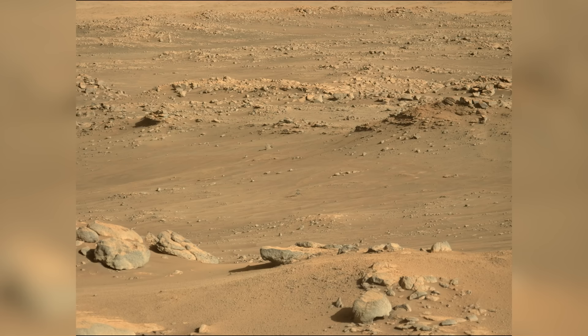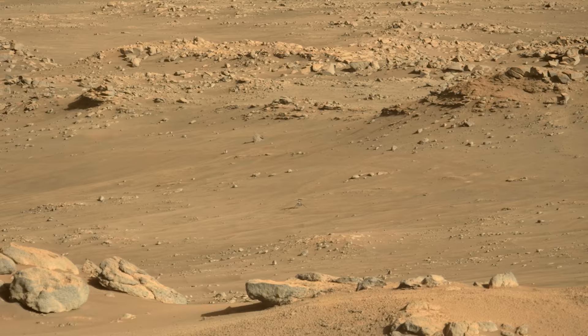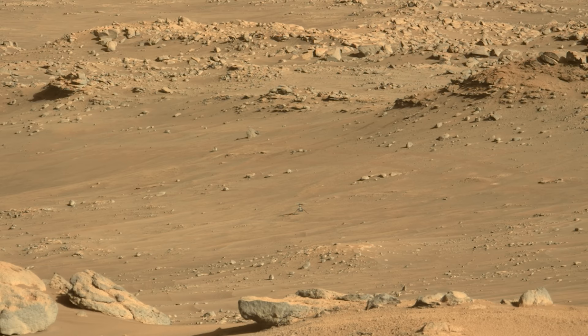On Sol 279, Perseverance spots something on the Martian surface — it's our little friend Ingenuity. It sits on its 10th airfield at an incline of about 6 degrees, after having just completed its 16th flight. The helicopter is starting to make its way back to the original landing site before venturing beyond.